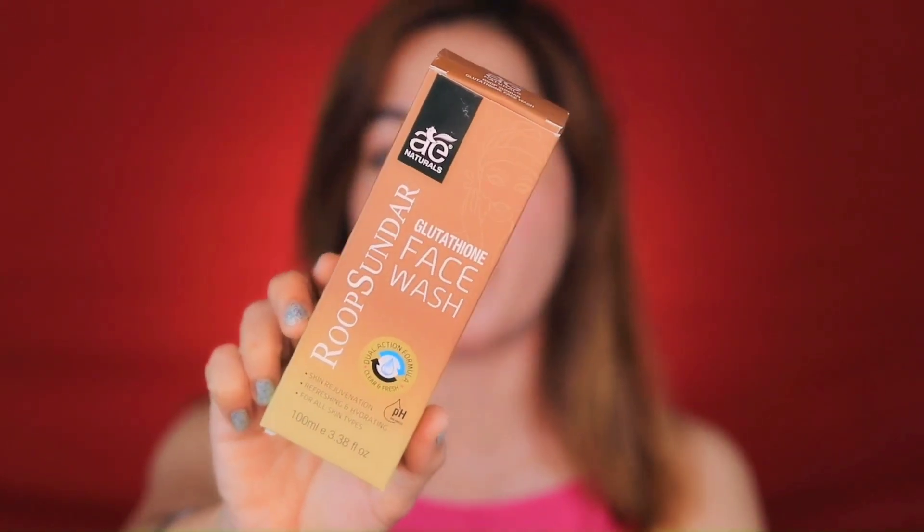First of all, the question is that kojic acid soap is unavailable in the market because it is not being imported, so it is not available. So what is the alternative? The best alternative for you guys is Roop Sundar Face Wash. This is a glutathione face wash.